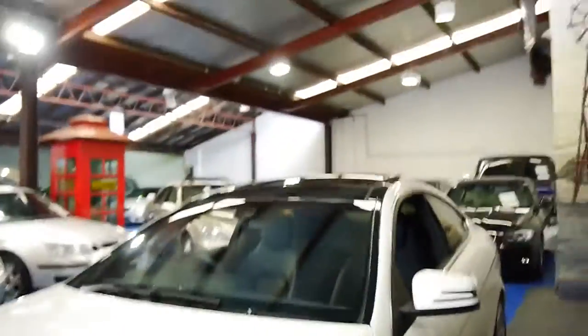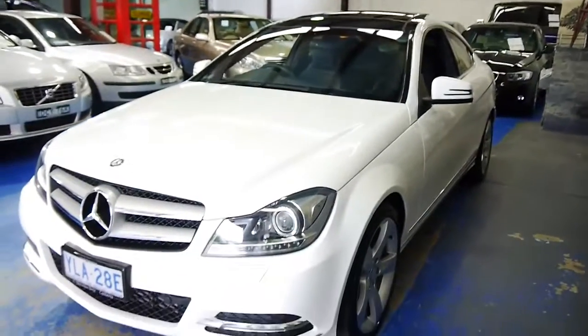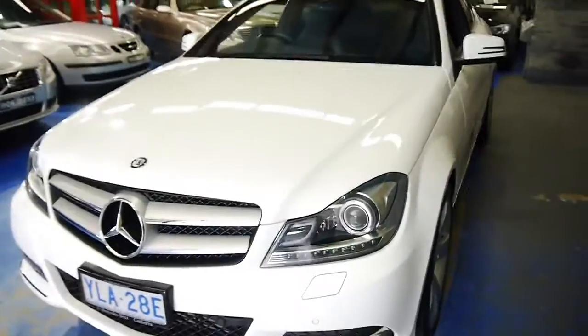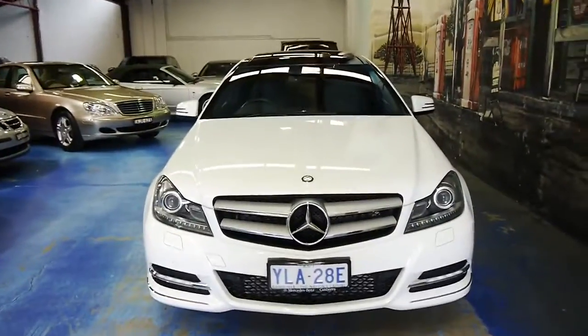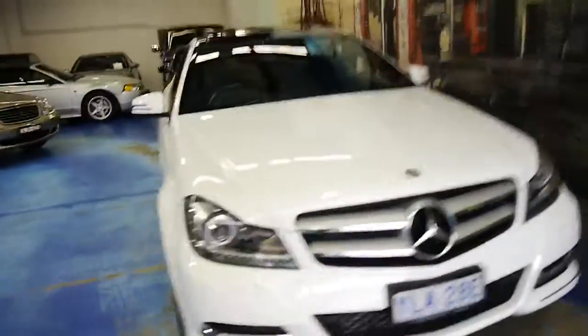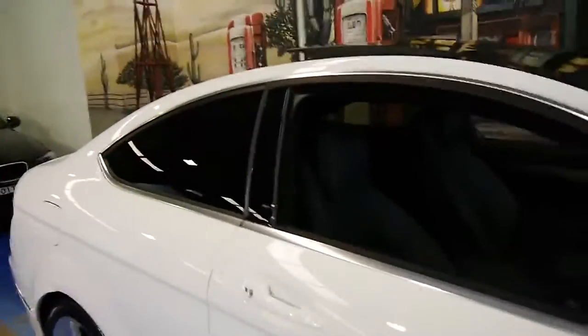Brushed aluminium trim everywhere — feels great. I'm still getting all the new car vibes from this car: the smell, the condition. It wouldn't look out of place on a Benz showroom. Daytime LED running lights and that very aggressive grille — almost looks a little bit like its AMG counterpart. But you can have 75% of the performance of that car without anything close to the fuel consumption.